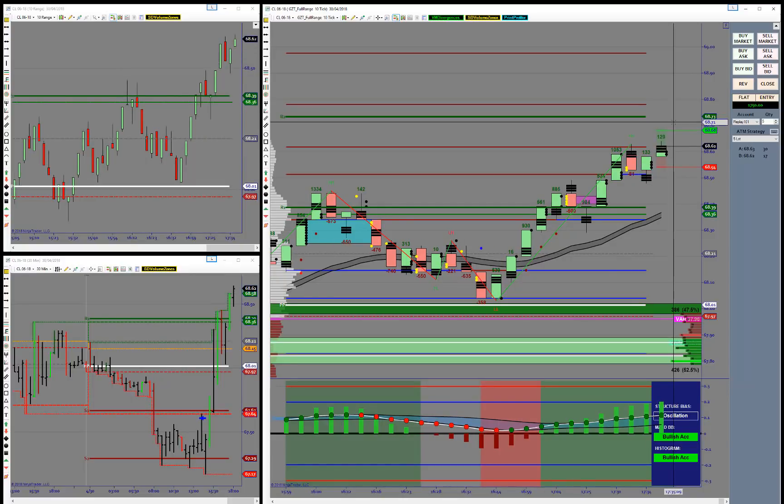So $1,750 with five contracts adding into those positions — not a bad day's worth of trading. Hope you've enjoyed that. See you in the room. Have a good weekend. All the best. Bye.